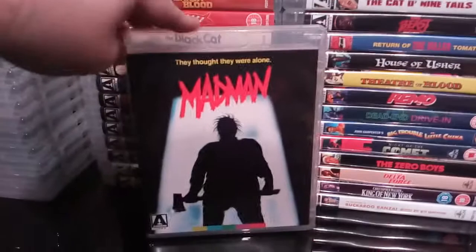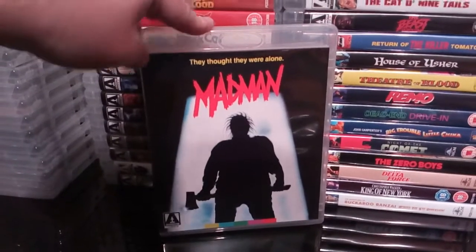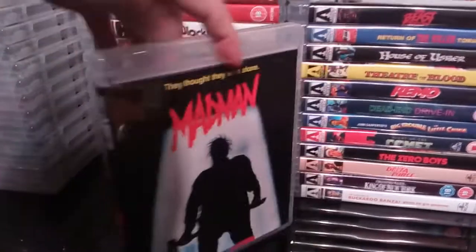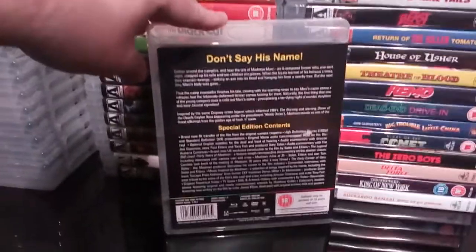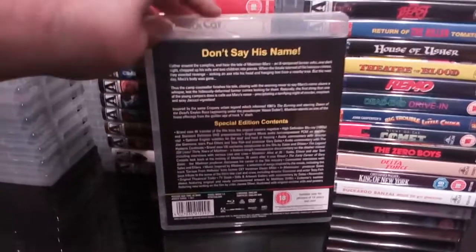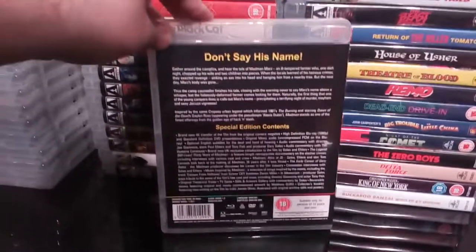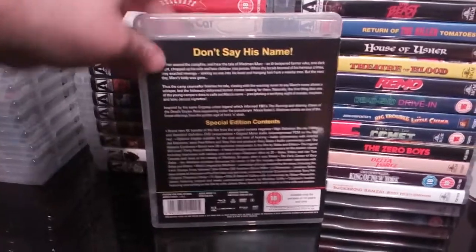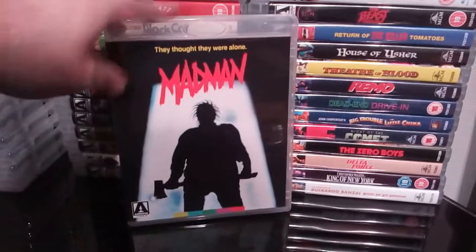Next up is another one of my favourite 80s slasher movies — Mad Man. I absolutely love Mad Man. I love 80s slasher movies, and this is definitely up there in my top 5. 'Don't say his name above a whisper — Mad Man Marz.' Fantastic stuff. This is absolutely loaded with extras. If you're a fan of 80s slasher movies and you've never seen Mad Man, you're missing a treat.